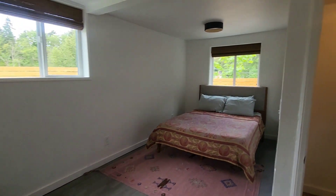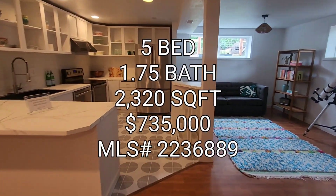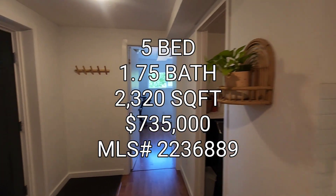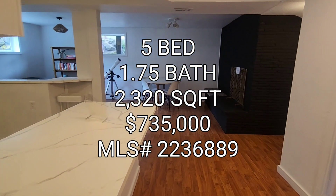So if anyone's interested in this property, it's a five bedroom, one and three-quarter baths, 2,320 square foot home, built in 1966 — but as you can see it has been updated — going for $735K in the Skyway area. On to the next one, guys.